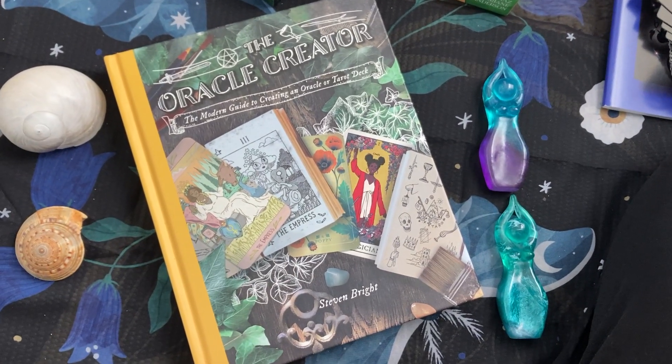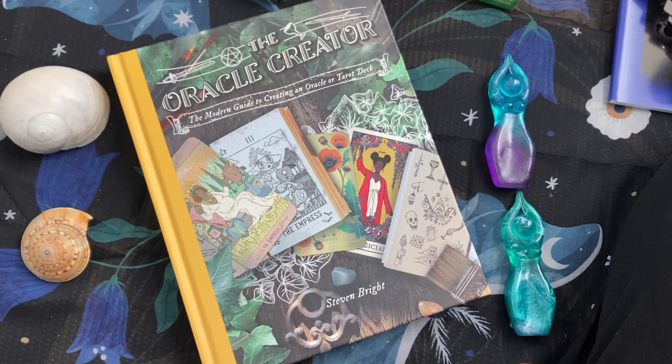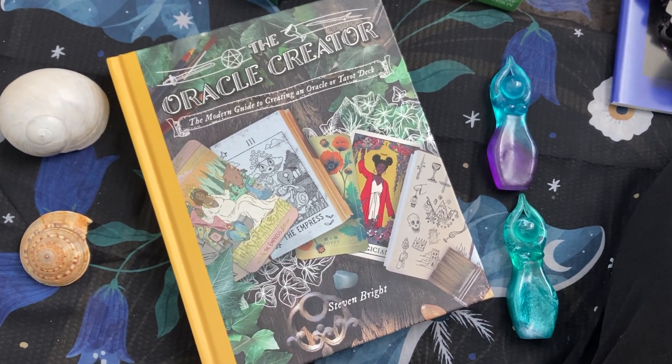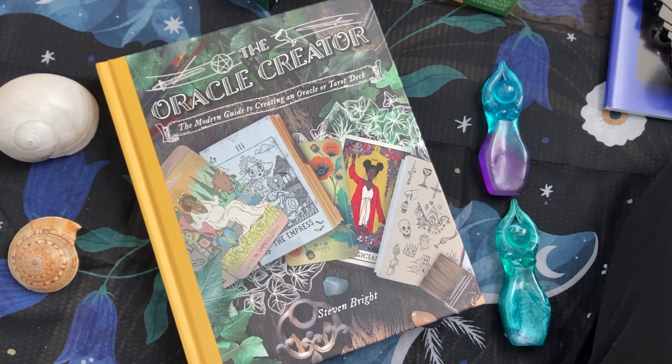Feel free to drop a comment and let me know which decks you are digging into, whether you are deep diving or daily drawing or any mix of that. I would like to hear about it. Thanks for being here, thanks for watching, and may this year hold a lot of insight for you. Bye-bye.